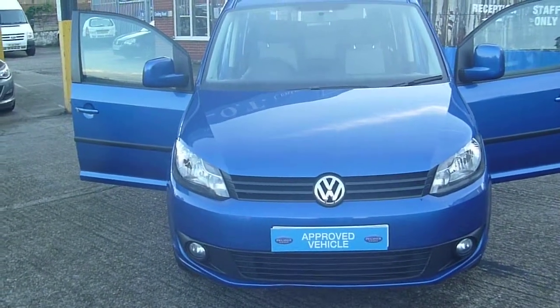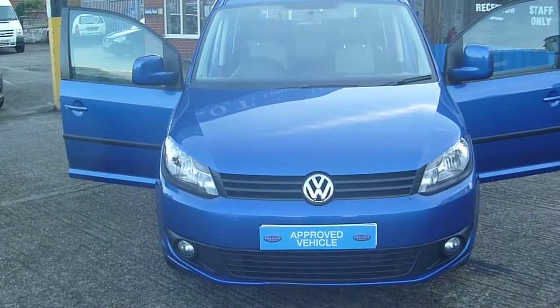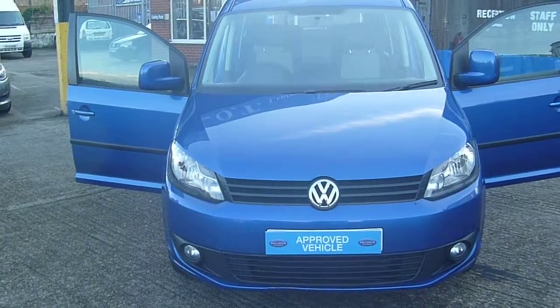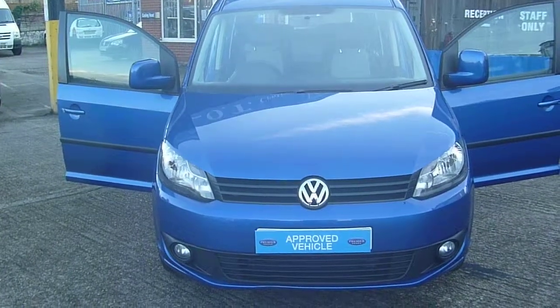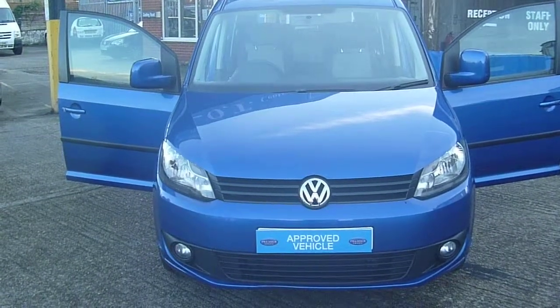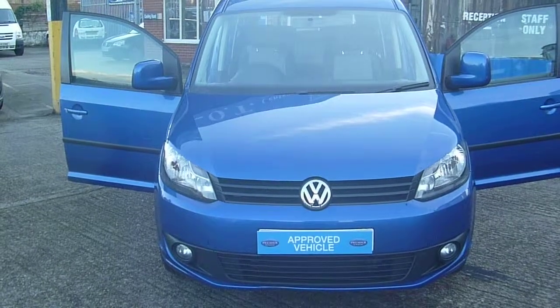Any questions, or if you have any enquiries regarding this vehicle, please call us on 01634 716911. You can also visit our website at www.premiermobilitycars.co.uk.